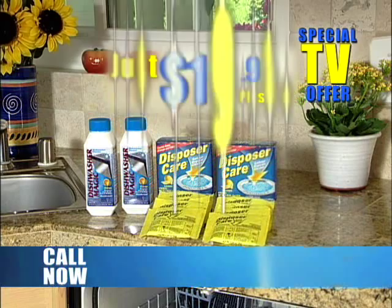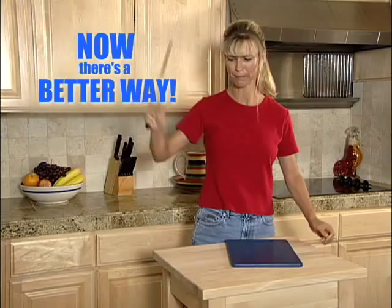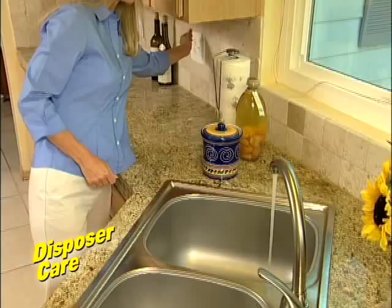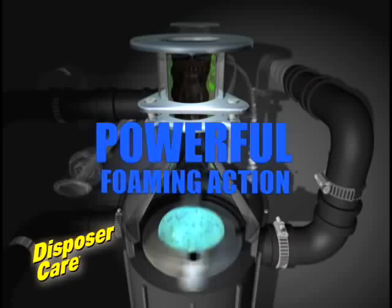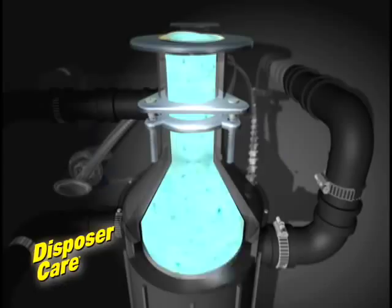Forget ice, lemons, and baking soda for trying to clean your disposal. Simply drop in a Disposer Care packet and flip the switch. Disposer Care's powerful foaming action attacks the sources of odors, scrubs away odor-causing grunge, germs, and grease from places other cleaning methods don't reach, leaving behind nothing but a fresh lemon scent.